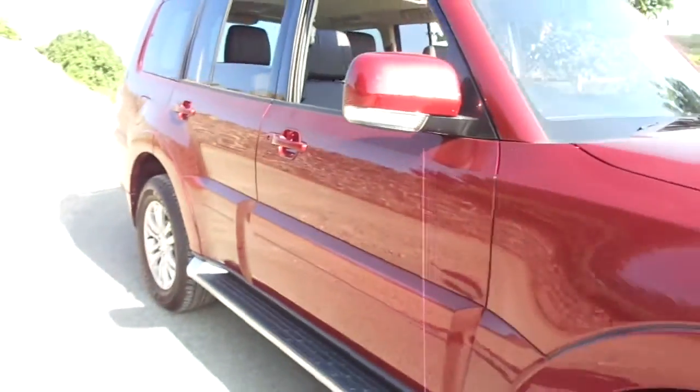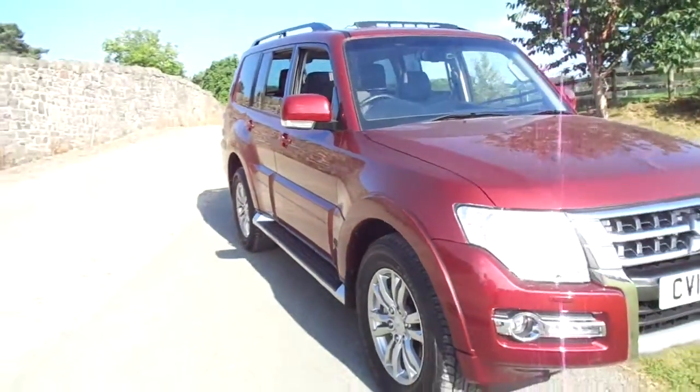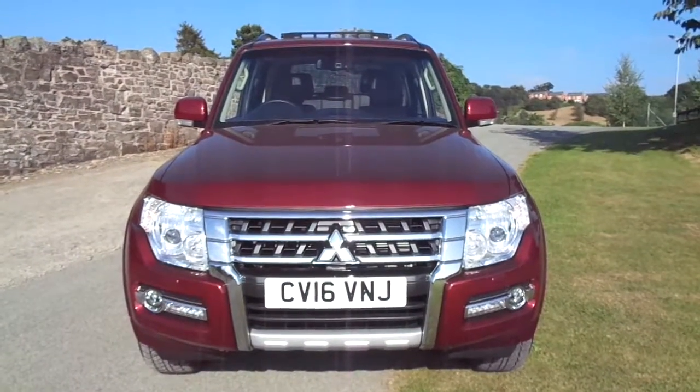This Shogun SG3 will tow 3.5 tonnes, and fitted with Mitsubishi Super Select 4WD, can go nearly anywhere. So for more information please contact JT Hughes Mitsubishi in Newtown.